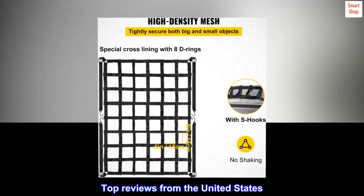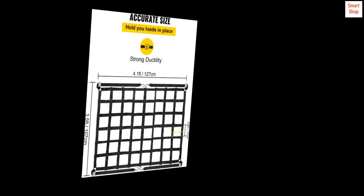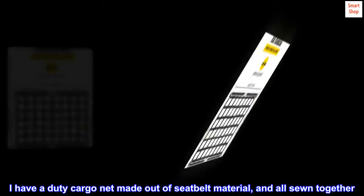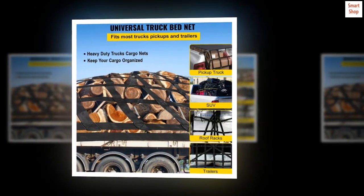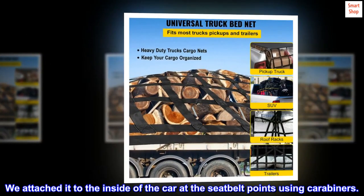Top reviews from the United States. 'Tough and very useful. Just what we wanted.' One reviewer noted: 'I have a heavy-duty cargo net made out of seatbelt material, all sewn together. We attached it to the inside of the car at the seatbelt points using carabiners.'